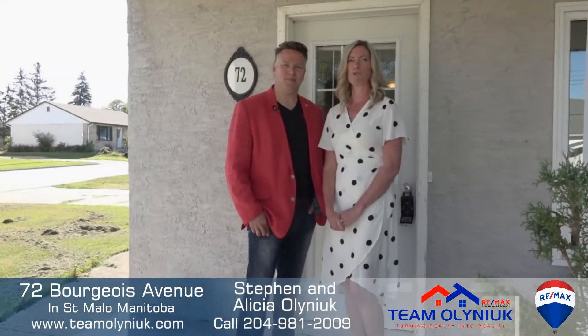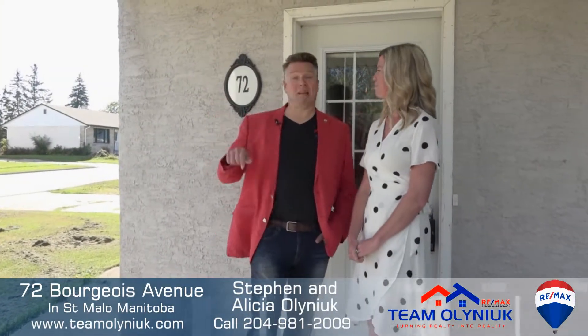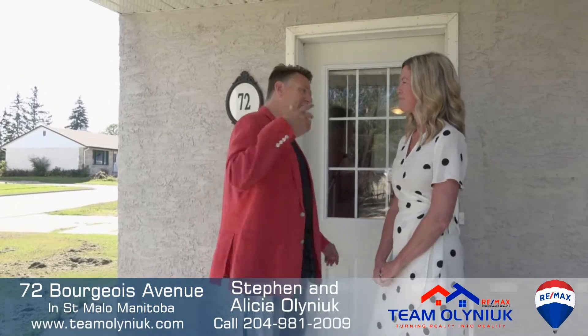Our latest listing today is at 72 Bourgeois Avenue. We're in St. Malo, Manitoba. Come on in, let's have a look.